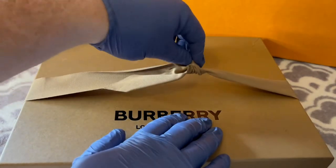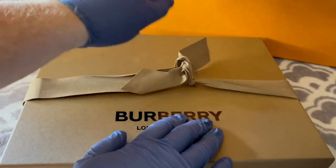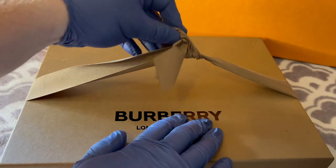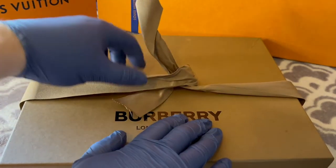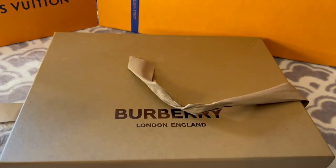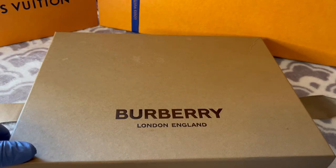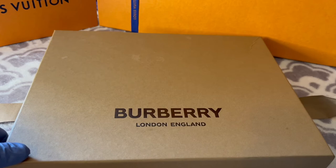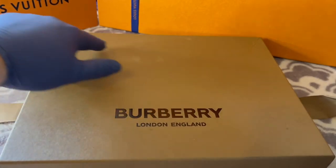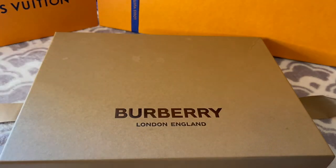This is my first time unboxing it after purchasing it. Whenever you go and buy any type of luxury goods, if they have the option to gift-wrap it, do it — because that way, when you travel by plane, you have a protective little box to protect it from any type of damage. And as you can see, in the process of transporting it, the box might have gotten a little wet.